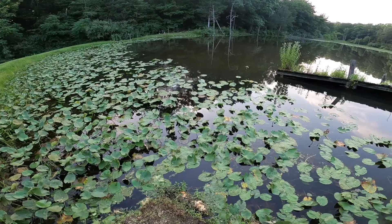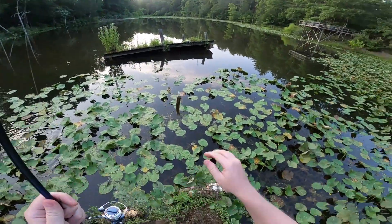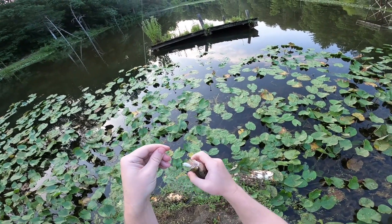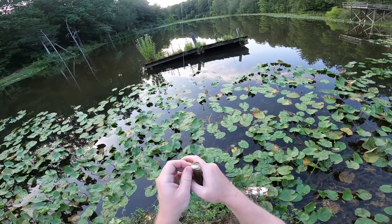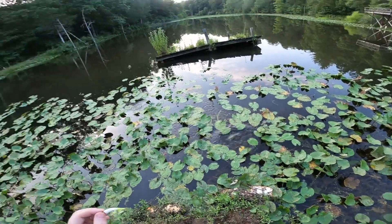Got a little crappie — a little crappie! Little guy. It's an itty bitty crappie right there.